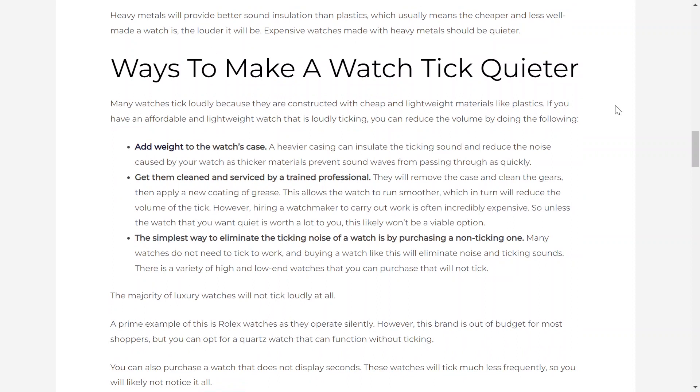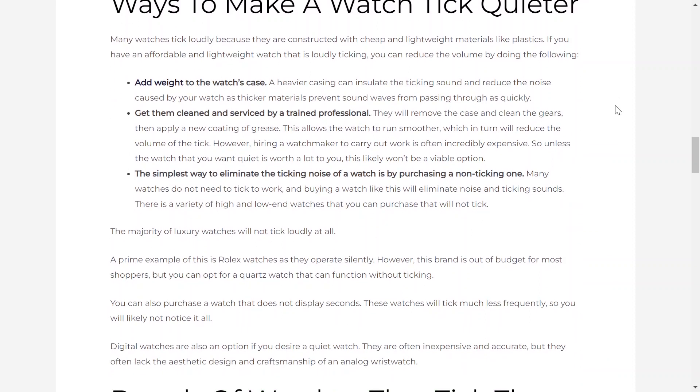Ways to make a watch tick quieter. Many watches tick loudly because they are constructed with cheap and lightweight materials like plastics. If you have an affordable and lightweight watch that is loudly ticking, you can reduce the volume by doing the following. Add weight to the watch's case. A heavier casing can insulate the ticking sound and reduce the noise, as thicker materials prevent sound waves from passing through as quickly. Get the watch cleaned and serviced by a trained professional. They will remove the case, clean the gears, and apply a new coating of grease. This allows the watch to run smoother, which in turn will reduce the volume of the tick.